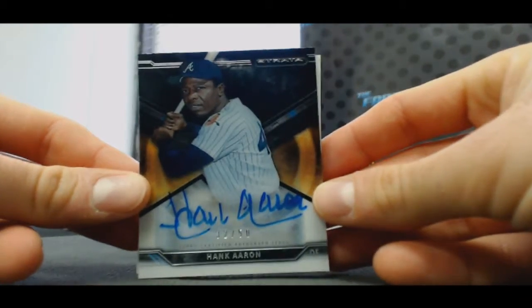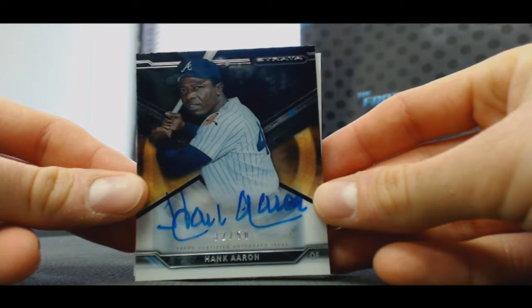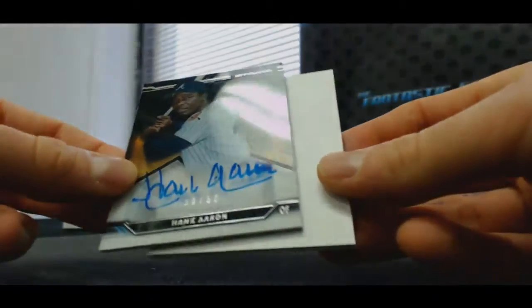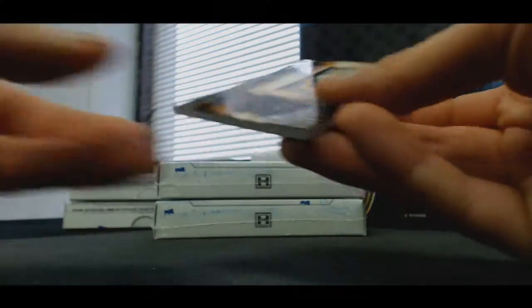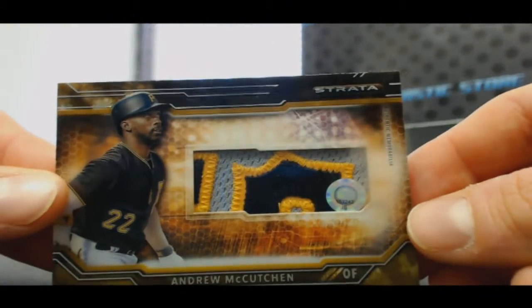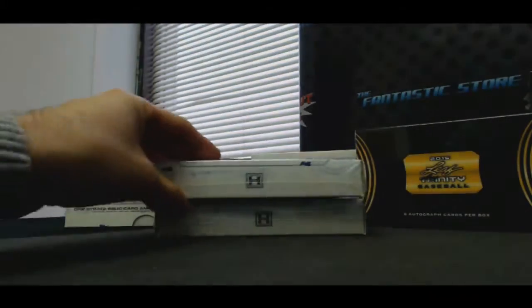Told you I hadn't seen anything good out of this case yet. That's a great hit, man. I'd take that over Chris Bryant any day, by the way — that's just my opinion. And wow, look at that patch. Number 25, Andrew McCutcheon. Great box. Just missed McCutcheon's jersey number on that one, too.